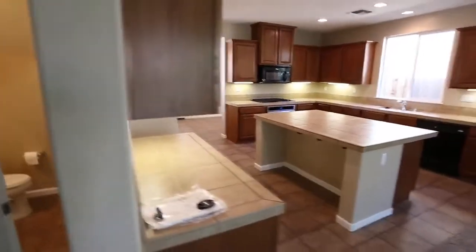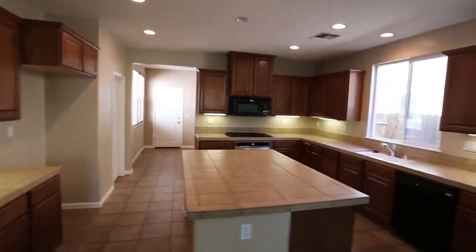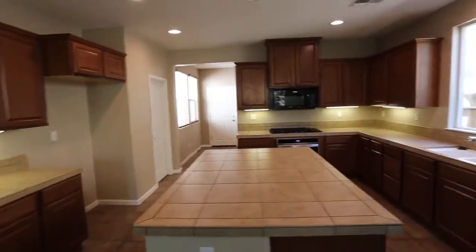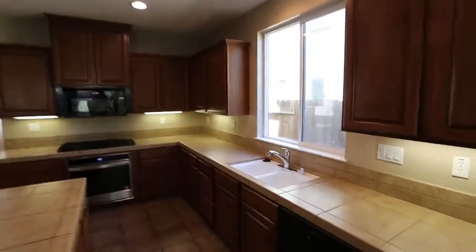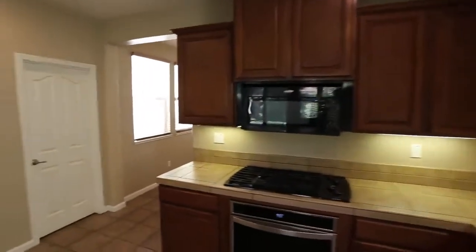And then you walk over here and this is the huge, huge kitchen. I hope you guys like cooking because this is the perfect place for you. This big island here — look at this. Brand new oven. If you are into cooking, this is the house for you. Big walk-in pantry right here as well. And then you've got your dining area right here too.